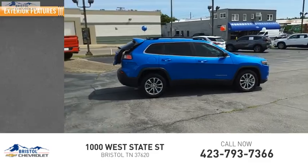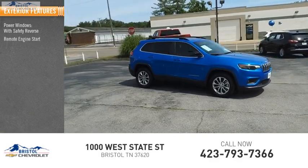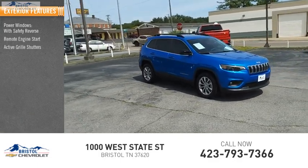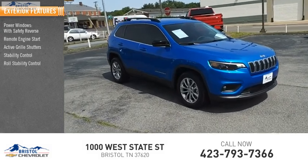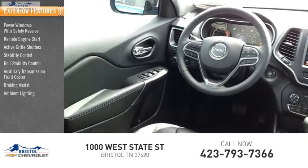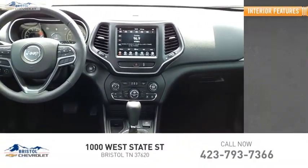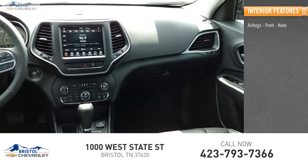Here are some of this vehicle's great options: power windows with safety reverse, remote engine start, active grille shutters, stability control, roll stability control, auxiliary transmission fluid cooler, braking assist, ambient lighting, power brakes, and traction control.